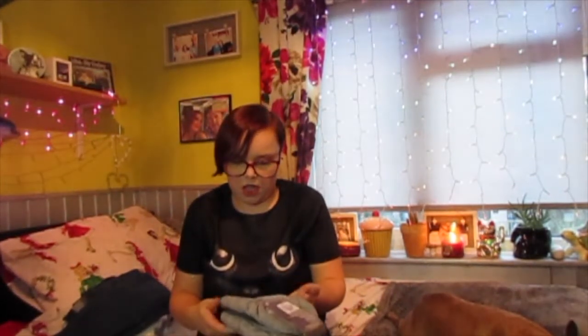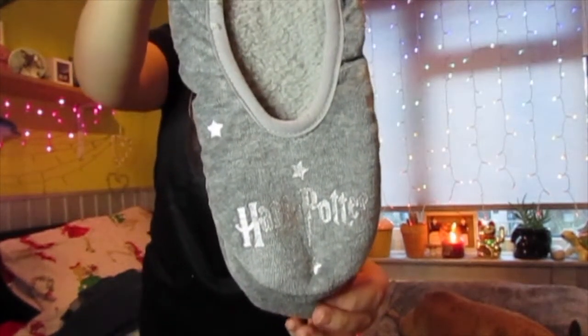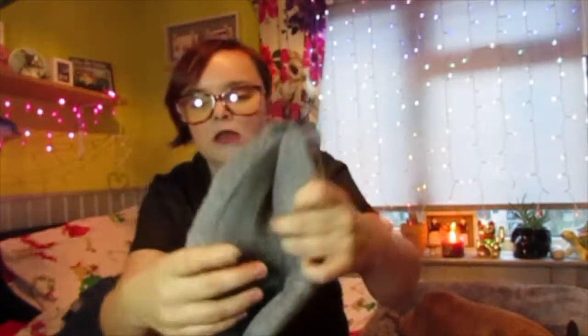Next thing I picked up were these Harry Potter slippers. Now these are from the adult section. They're nice and fluffy on the inside, just grey with stars on them. They were £3.50 and again they've got like the little grippy things on the bottom.